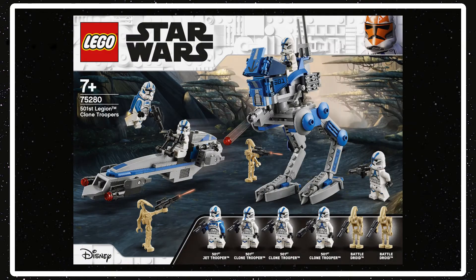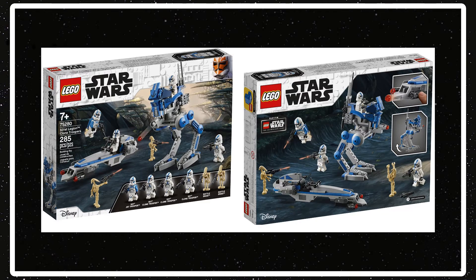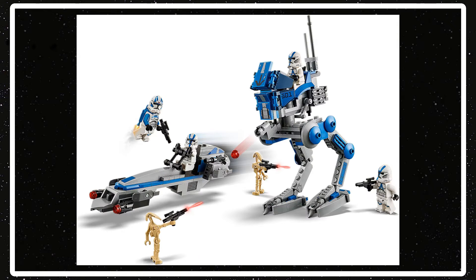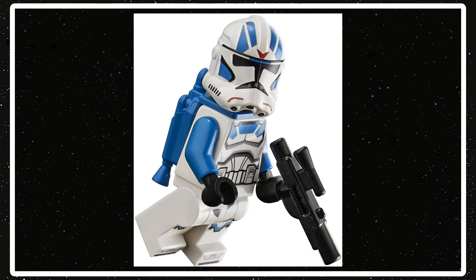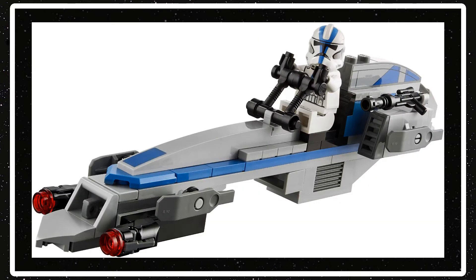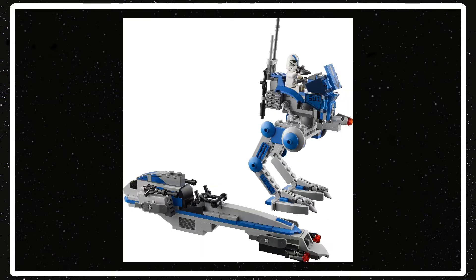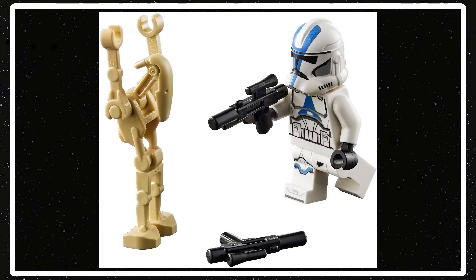Next set is the 501st Legion Clone Troopers, set number 75280 — kind of a battle pack but bigger. It has two battle droids, three 501st Clone Troopers, and one 501st Jet Clone Trooper, plus a BARC Speeder and an AT-RT Walker. I'm not the biggest fan of either vehicle, but I'm definitely a fan of the 501st Clone Troopers. The set will have 285 pieces and cost $29.99 US dollars.